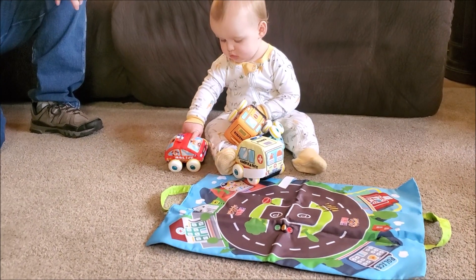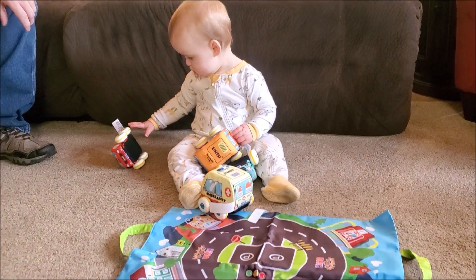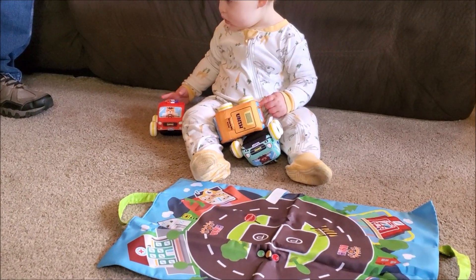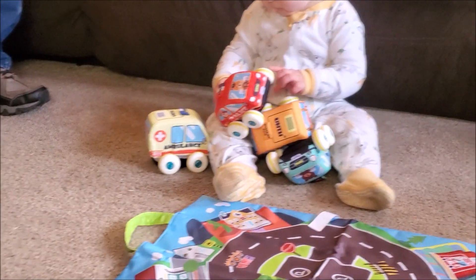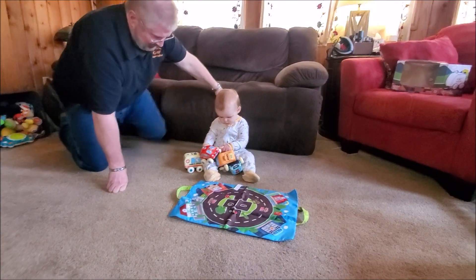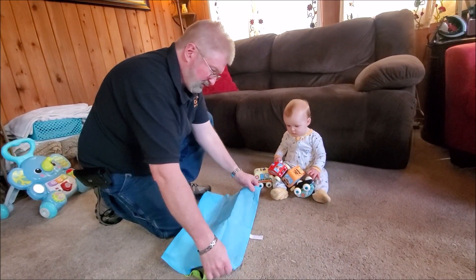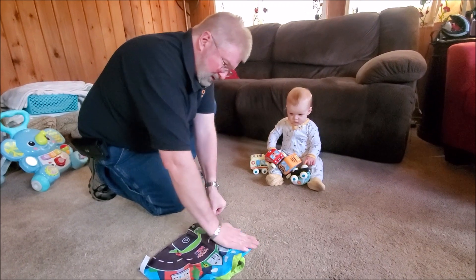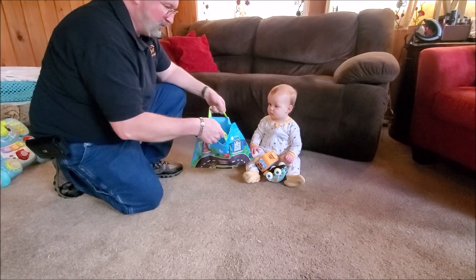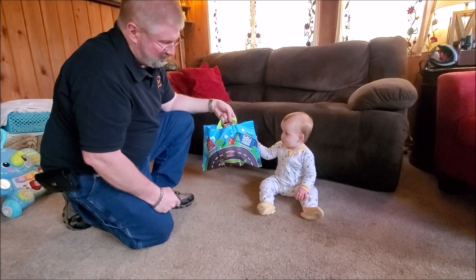I think pretty cool. Anyway, Brian and Aiden from Garage Mahal — thanks for watching and be safe out there. Oh, and when playtime is done, this actually converts into a bag with Velcro on the side, and then you can put all the trucks in there. So, neat little carry bag.